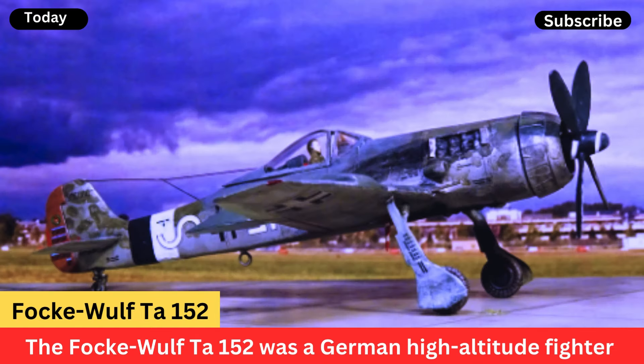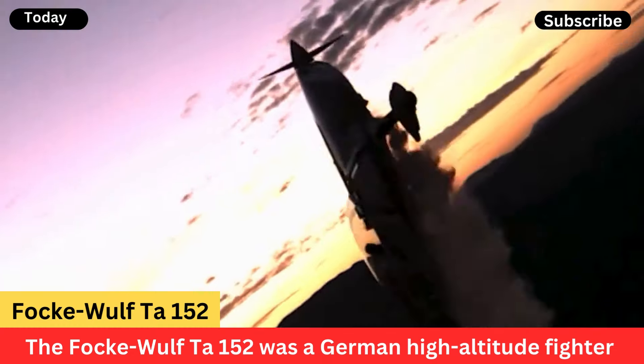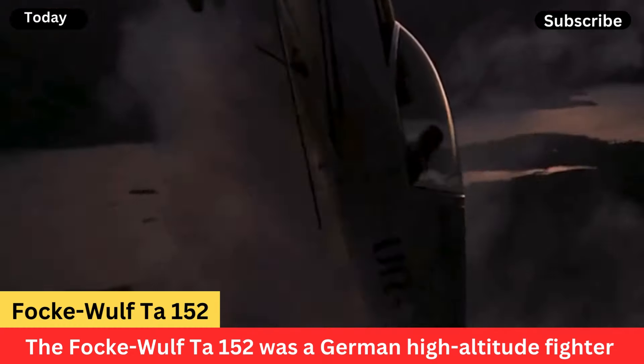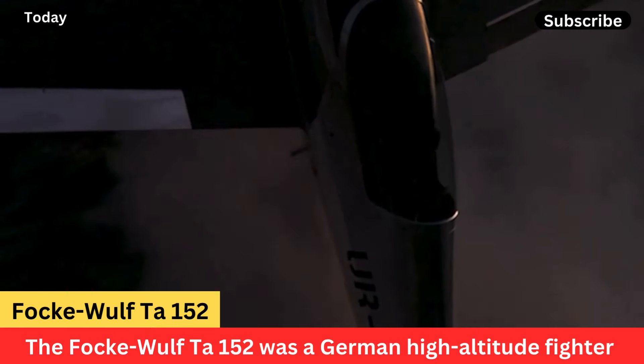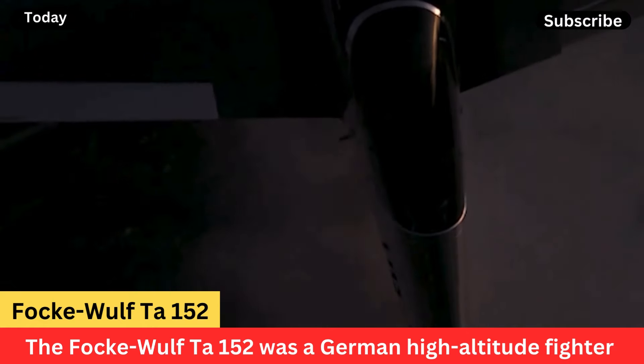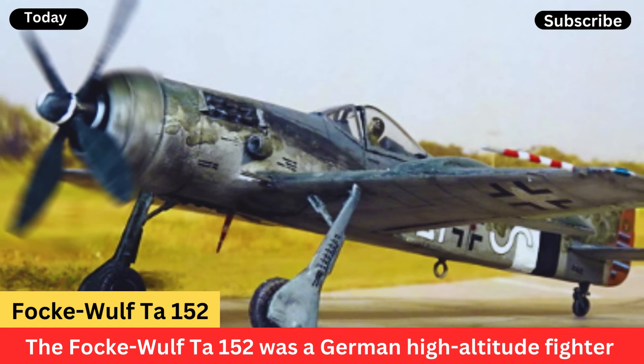The Ta-152 was designed to counter the high-flying Allied bombers, such as the B-17 Flying Fortress and the B-24 Liberator. It featured a powerful engine and a pressurized cockpit, allowing it to operate effectively at high altitudes.